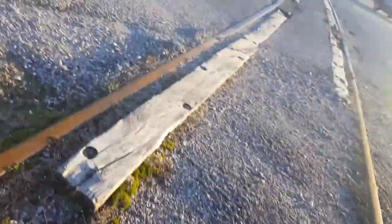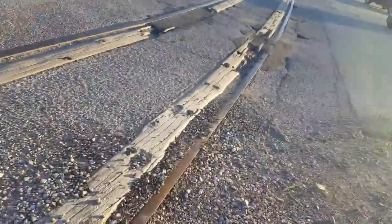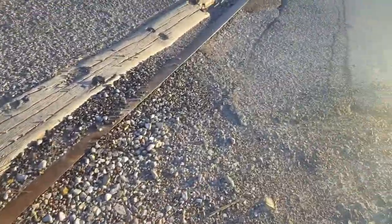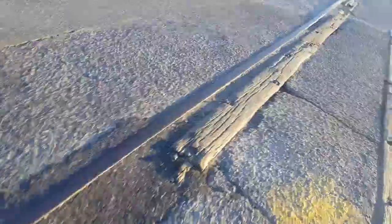No cross bucks. No emergency information. Nothing. The crossing is asphalt and some decaying wood — it's rotting quite a bit. And crossing the street, there's no cross buck over here either.